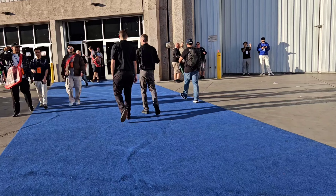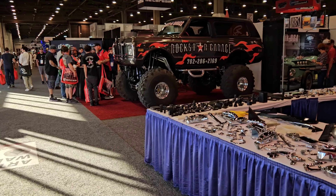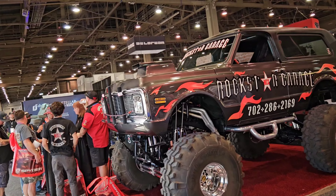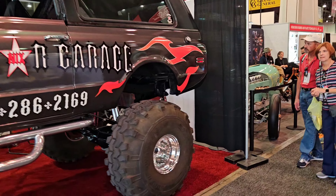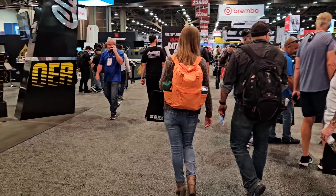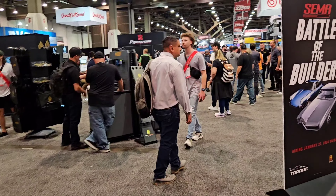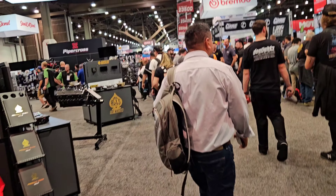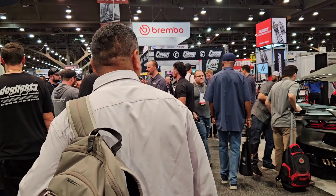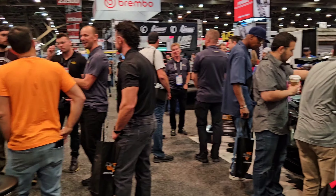Going to the next hall before they close up to see if there's anything else interesting, and then we'll close up another video. One thing I did get asked from my dude Stitch B down there in Houston was to check out the Toyota booth and the twin turbo Toyotas.